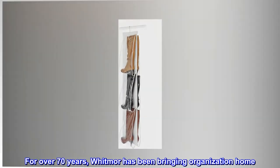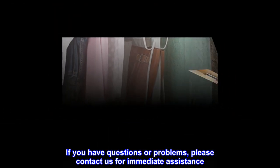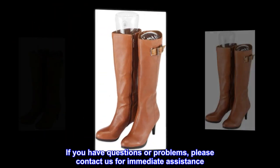For over 70 years, Whitmore has been bringing organization home. If you have questions or problems, please contact us for immediate assistance.